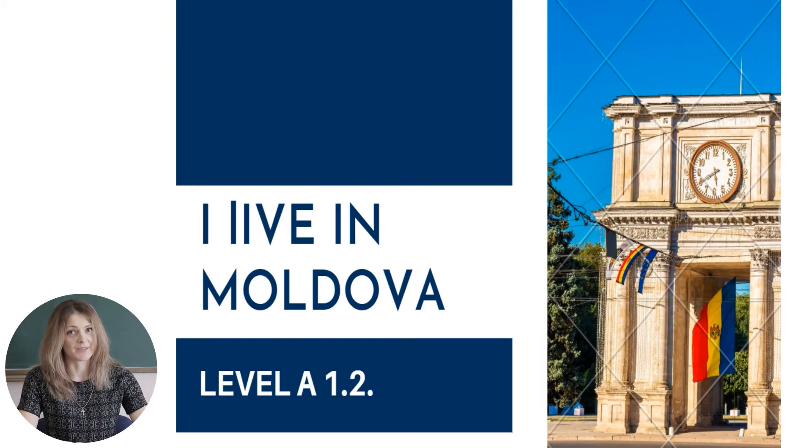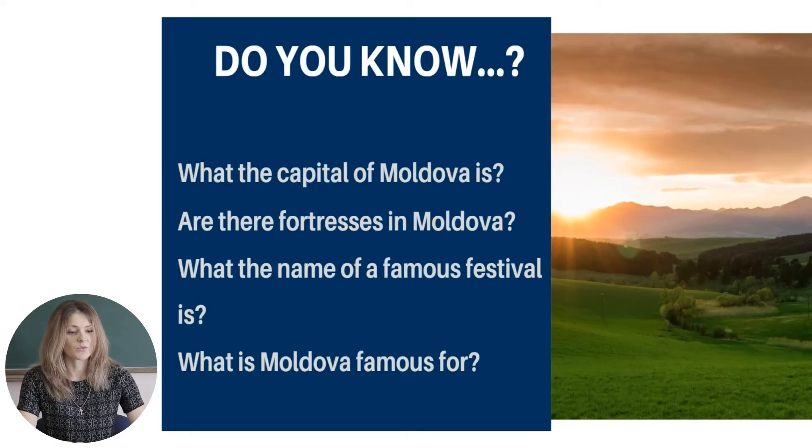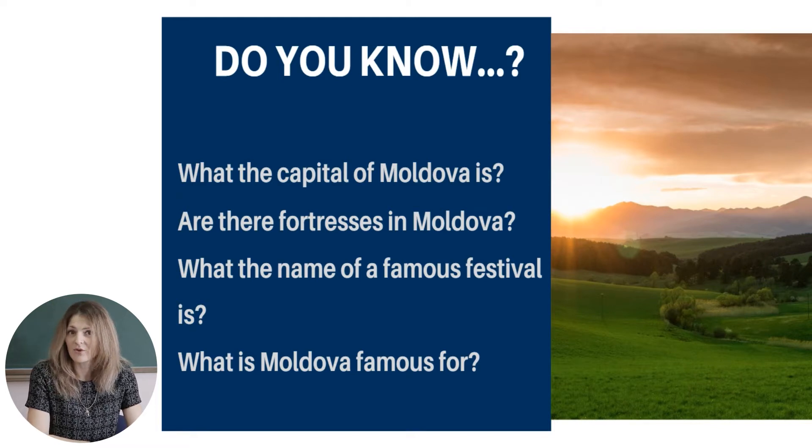I live in Moldova. But before we start, I want to ask you some questions. Do you know what the capital of Moldova is? Are there fortresses in Moldova? What is the name of a famous festival? What is Moldova famous for? During this lesson we will find out answers to these questions. So let's go!